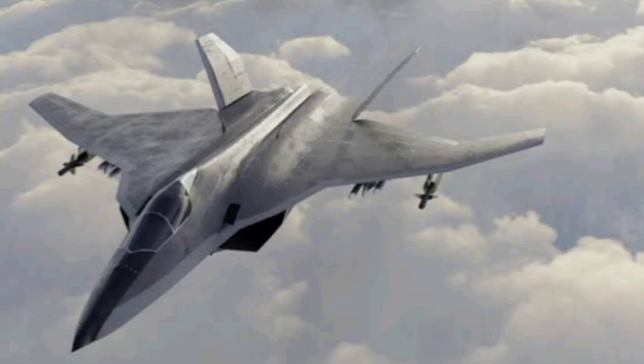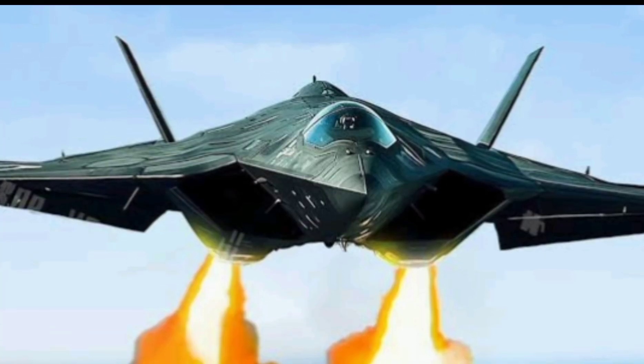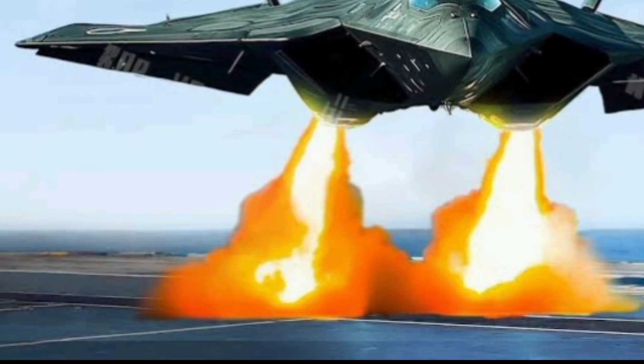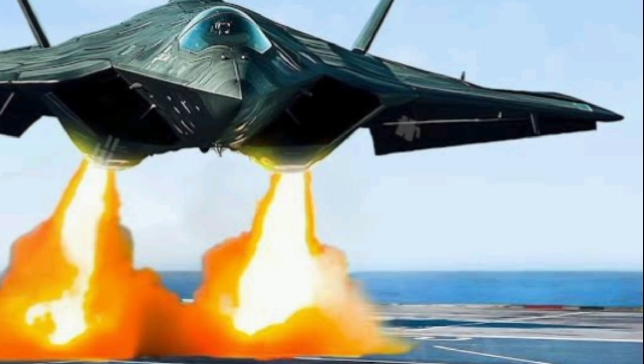This move is also deeply strategic. As tensions rise in East Asia — especially with China flexing its muscle and North Korea pushing boundaries — Japan is reinforcing its skies. The F-3 Godzilla isn't just a fighter; it's a message: Japan is ready to defend, deter, and dominate if necessary.